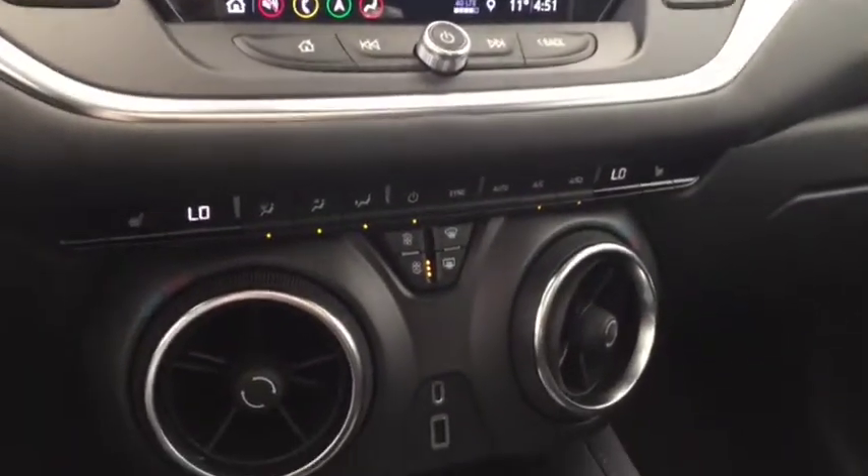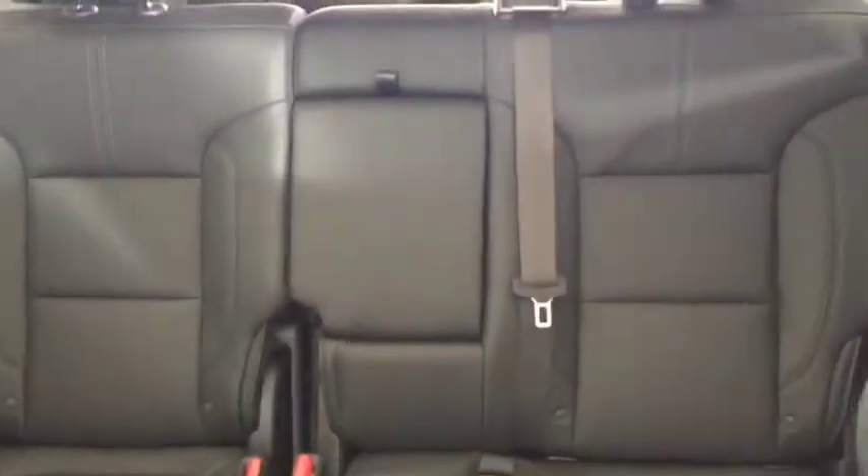Climate controls with heated front seats, USB port, comfortable seating for 4-5 with plenty of rear cargo space, 2 panel sunroof and much more.